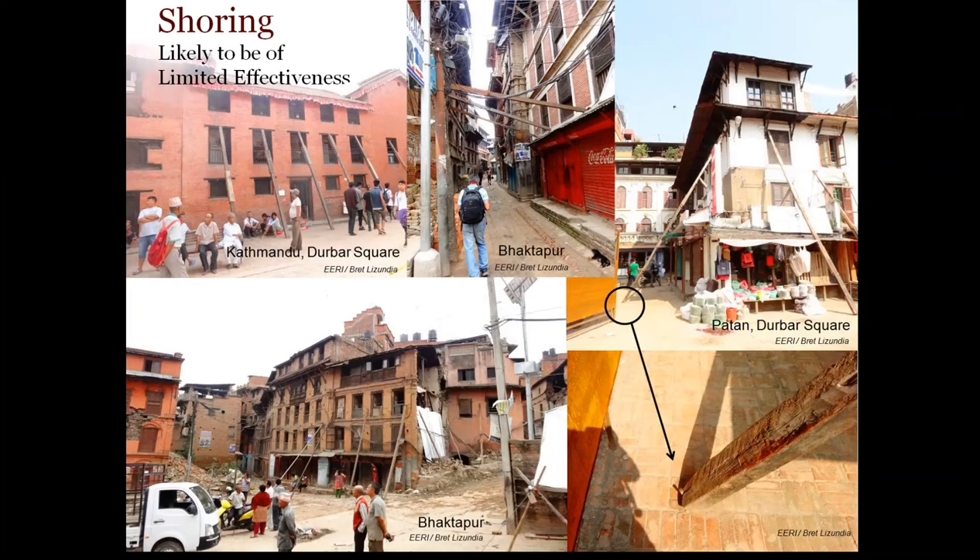Shoring was observed by the time we were there in lots of cities and communities. It tended to look like wood posts, perhaps with a spike into the ground. Our feeling was that this would have somewhat limited effectiveness. In fact, you begin to wonder at some point whether the building is actually supporting the shoring rather than the reverse.